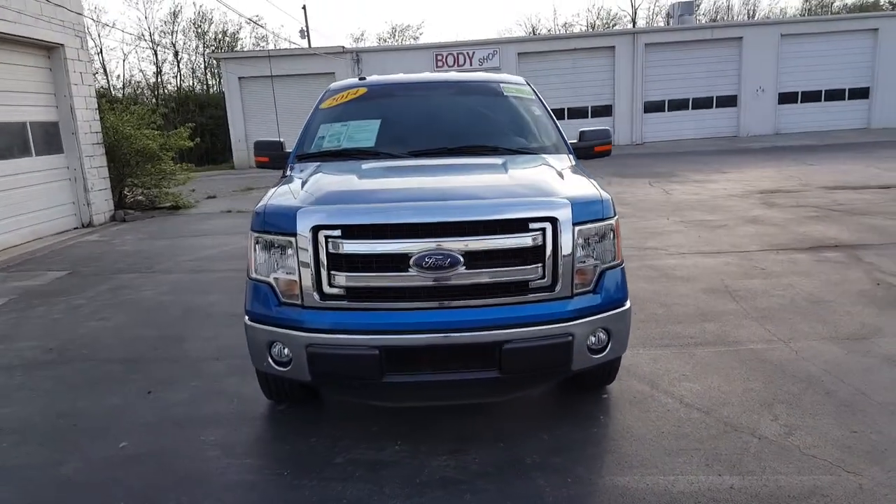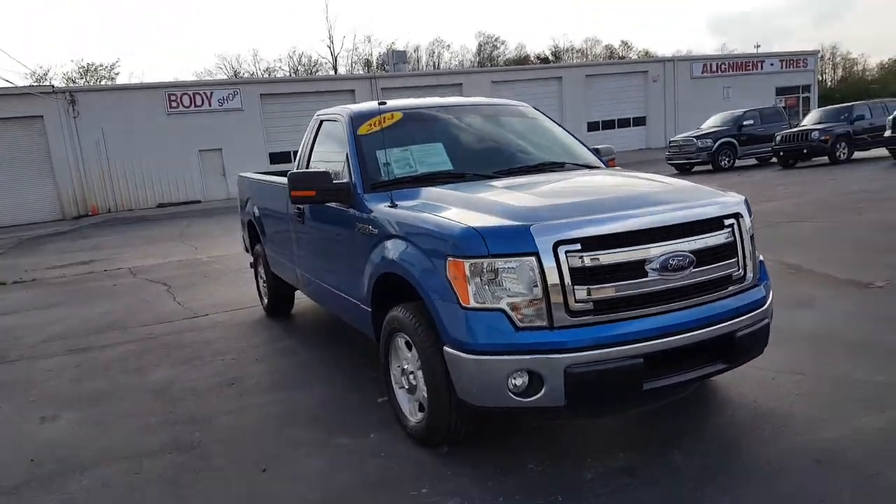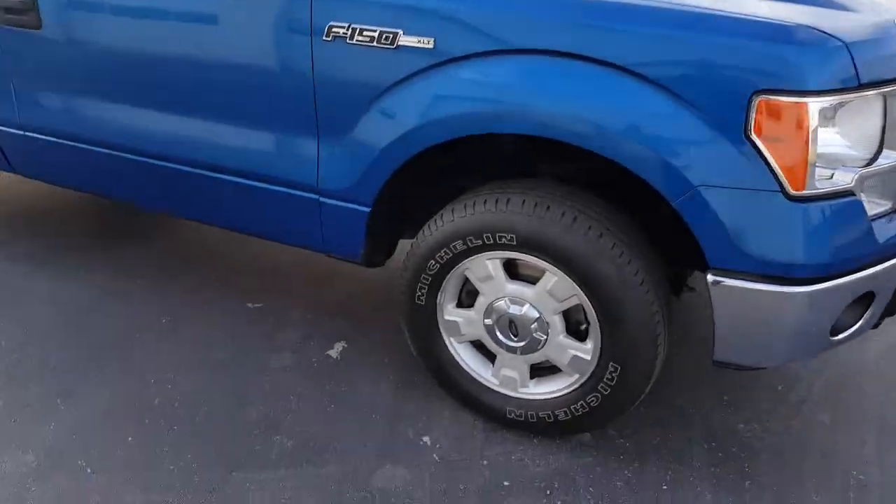Hey Michelle, GateTruber here with East Tennessee Dodge. Just wanted to get you a quick video of the 2014 Ford F-150 that you're looking at. It is still here and available — there's no deposits or anything like that being held on it at the moment.